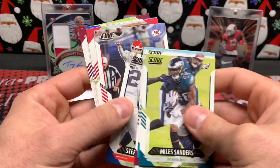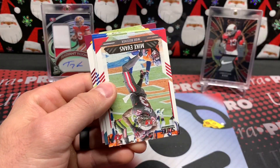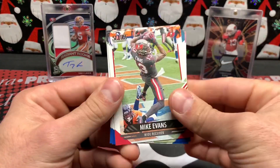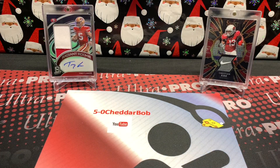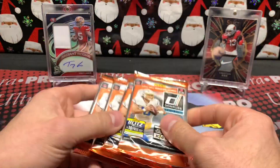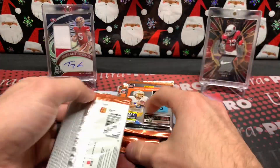Wrapping up Score: Sanders, Tua, Thomas, Gilmore, Patrick Mahomes — seems like he's back to being comfortable here — Darren Waller, Thomas and Chase Young. That'll do it for Score. Let's get into Donruss and see what we can get.